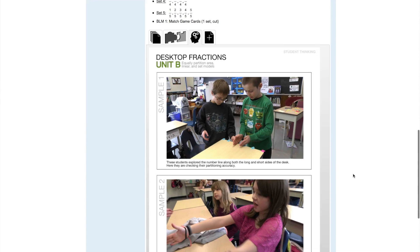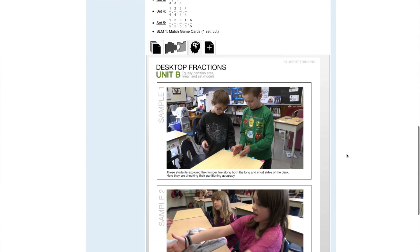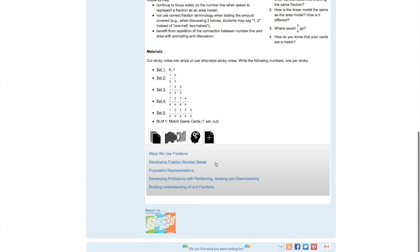The student thinking tab includes summaries of student thinking as collected through the research project. Sometimes the summaries are annotated samples of student work, while other times they are charts with anticipated student responses and suggested teacher prompts. In this task, the student thinking sample includes annotated pictures of students as they complete the task. Finally, there is an additional resources tab which provides easy links to relevant research summaries as well as other resources where appropriate.